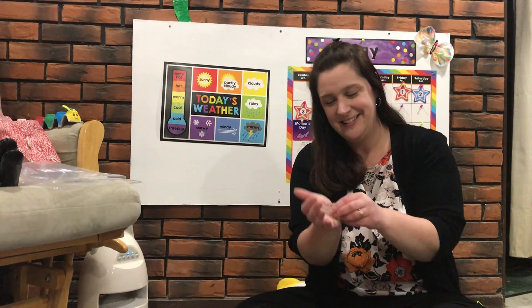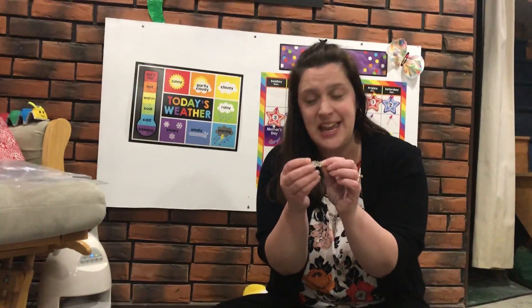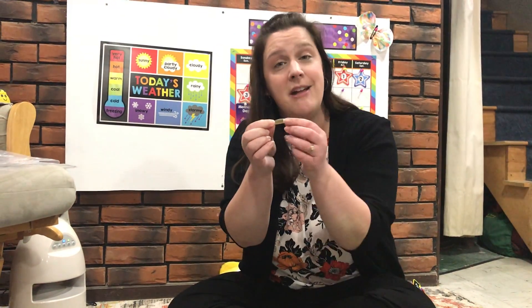Hey boys and girls, welcome back. Yesterday we started talking about how frogs grow and change. We talked about how if you're going to have a frog, there's something you need first. The first thing you need are teeny tiny little eggs, and the eggs are usually clear or sort of whitish. You find them in a pond or some sort of lake or water. Then out of these eggs pop a teeny tiny little tadpole, and the tadpole swims around in the water kind of just like a fish.